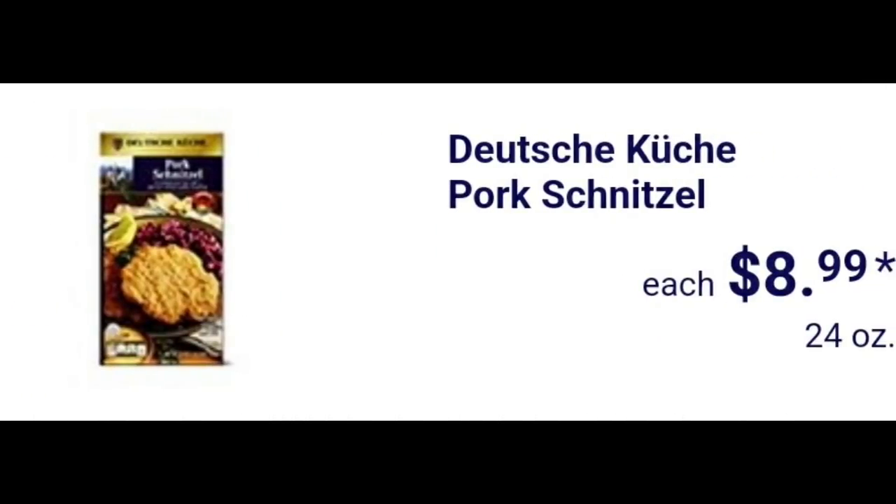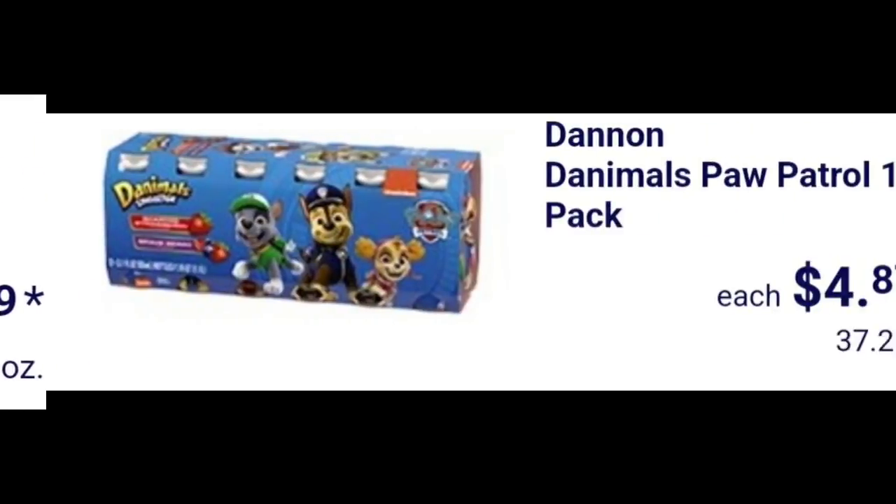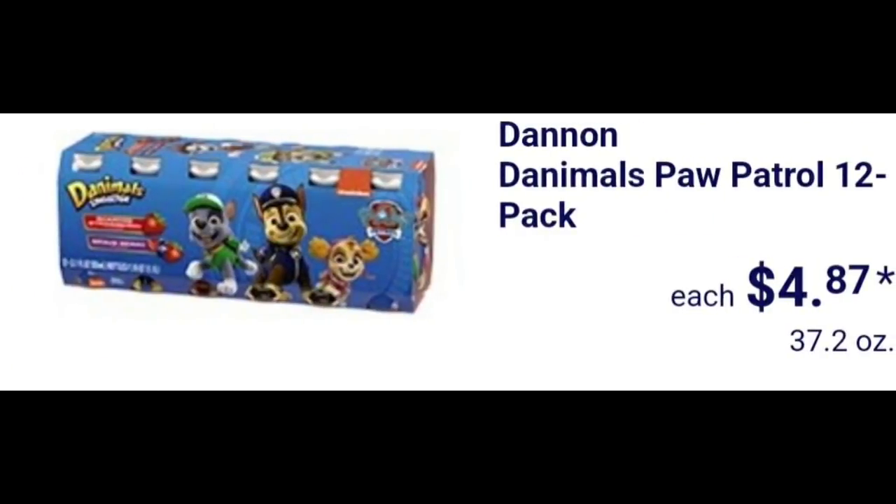Pork schnitzel $8.99 — they brought it back again, just had it out recently. Specially selected everything bagel cold smoked salmon $3.99. Danimals Paw Patrol 12-pack $4.87.